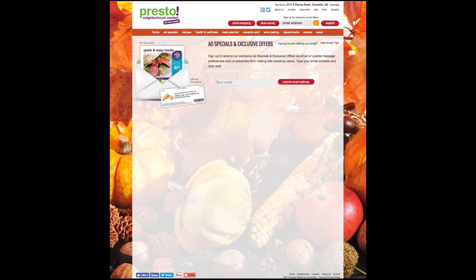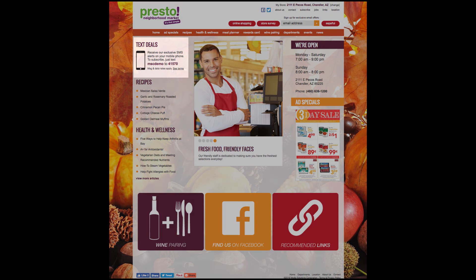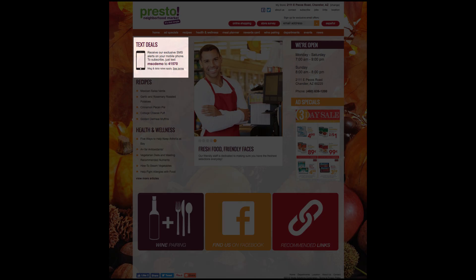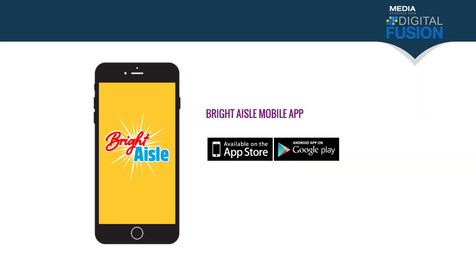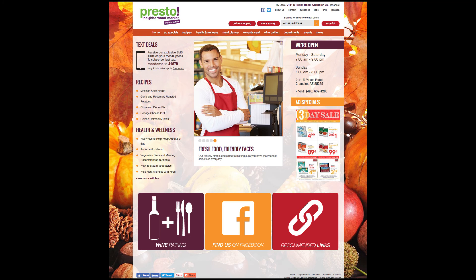With all these new programs, it's going to be very important to get customers signed up so they can receive all of these promotions. To sign up for the special delivery and the three-day digital ad, customers can go to the website and click on the subscribe button, which takes them to the subscription page to enter their email address. This also allows them to receive an email notification when the weekly ad breaks. To sign up for text message promotions, customers can text the keyword to 41570. If you're not sure what the keyword is, on the home page of your website in the upper left corner there's a text deals notification showing the keyword and the number to text.